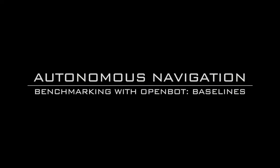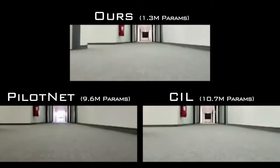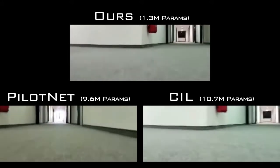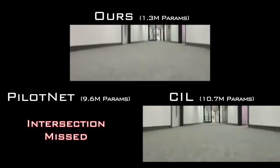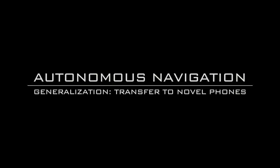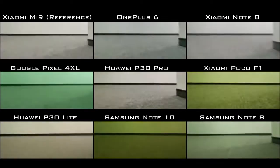For autonomous navigation, we designed a compact driving policy and compared it to two baselines. Our network achieves similar driving performance while using about one order of magnitude fewer parameters. We investigate generalization to novel phones: our driving policy, trained with data from one phone and injected noise, generalizes to other bodies.